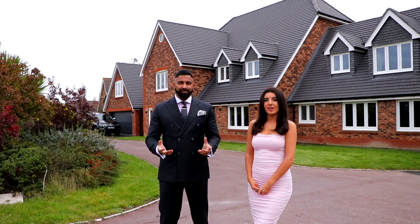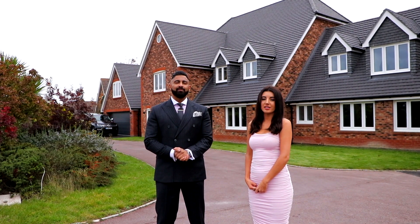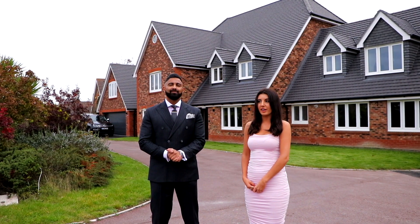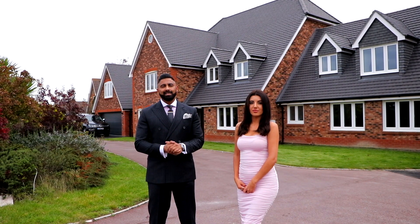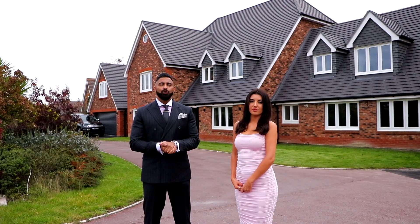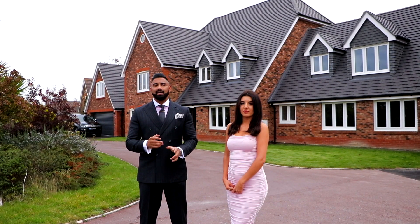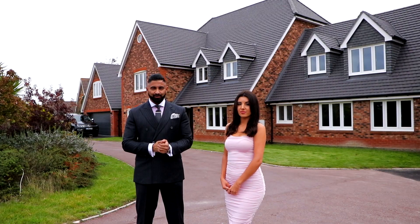Ladies and gentlemen, I'm Tyron Ash and I'm Chloe Cable, and welcome to my latest listing in Skylark Meadows. This gorgeous six-bed property is situated on a private development overlooking a golf course. It really is a stunning home, standing at nearly six and a half thousand square feet, and also boasts its own two-bedroom home situated on the property. The owners have finished this to a magnificent standard.